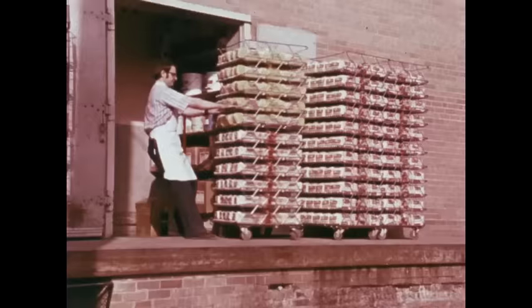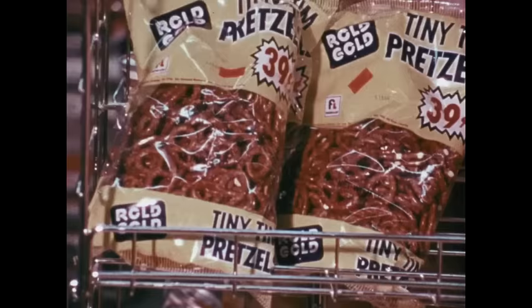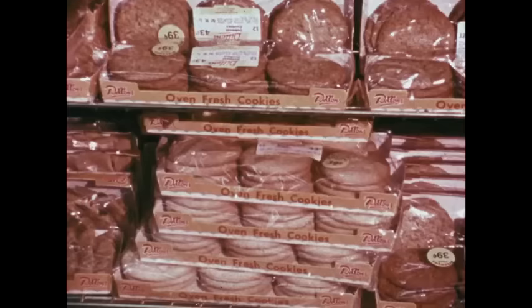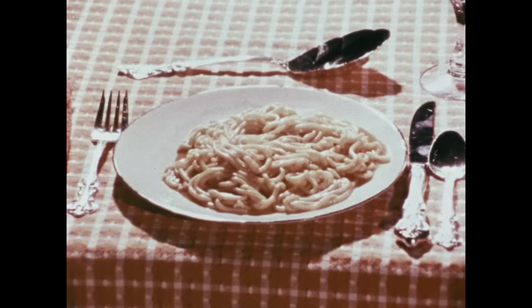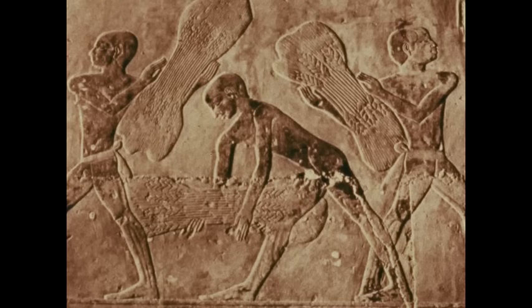Why is it necessary to raise so much wheat? Where does it all go? Not only are most breads, cakes, and cookies made from wheat flour, but it's also the basic ingredient in spaghetti, macaroni, and hundreds of other foods. Wheat is a basic food for almost half the people in the world. Wheat was an important source of food for man's earliest civilizations, and probably was one of the first crops planted and grown by prehistoric man.